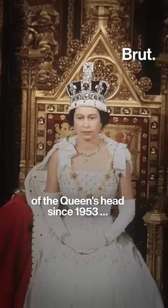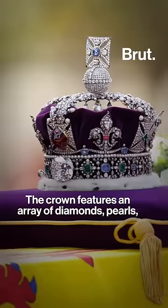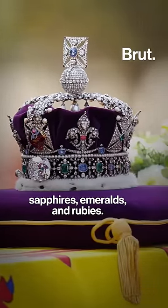This crown, seen on top of the queen's head since 1953, is now lying atop her coffin. The crown features an array of diamonds, pearls, sapphires, emeralds, and rubies.